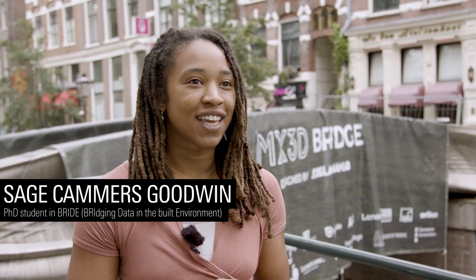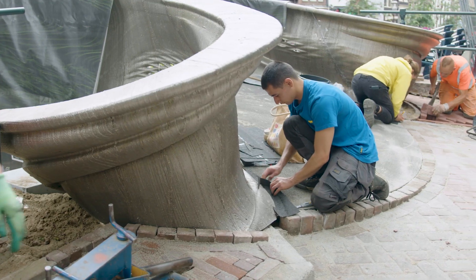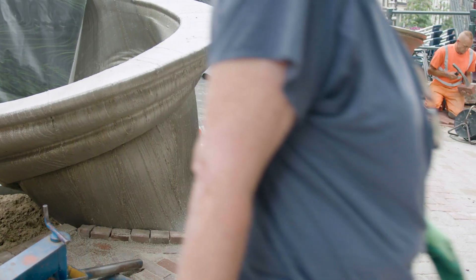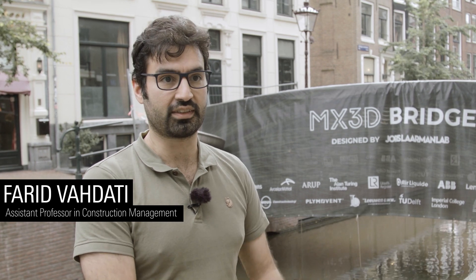Today we are in Amsterdam in the red light district and it's very special because the MX3D 3D printed bridge is being installed — the world's first metal 3D printed bridge. It's also one of the smartest bridges in the world because it has a lot of sensors, and at the university we're responsible for the installation of that sensor network.